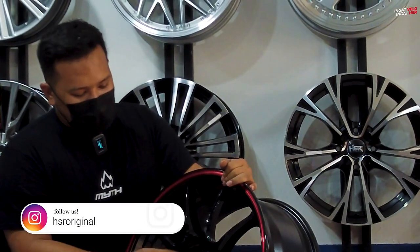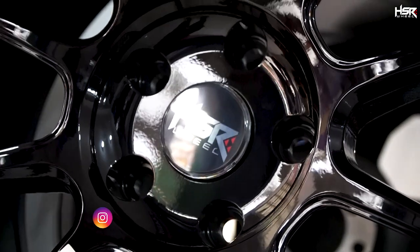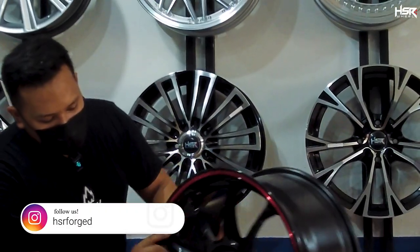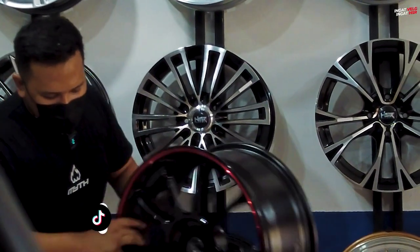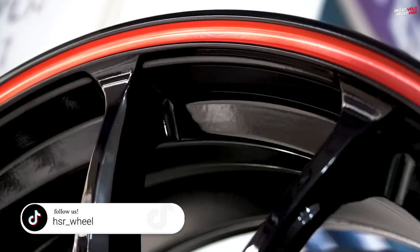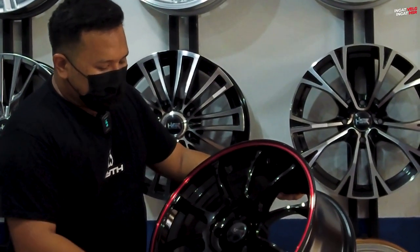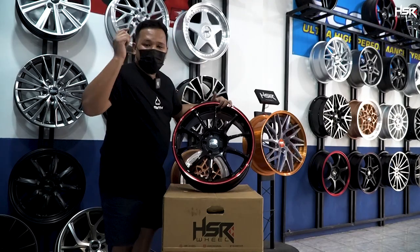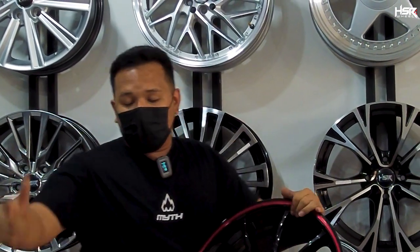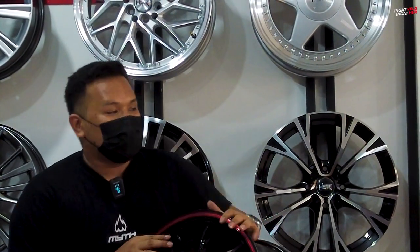Velg ini juga sudah dilengkapi dengan floating cap. Jadi walaupun velgnya jalan, dia akan tetap ada di tengah. Kebayang gak kalau lagi jalan seperti apa? Udah modelnya ganteng, cakep, speknya bagus, warnanya glossy. Ini cocok bagi kalian para pecinta glossy. Bisa membantu performa pengereman mobil kalian juga, karena di sini banyak space untuk angin masuk ke bagian brake system kalian.